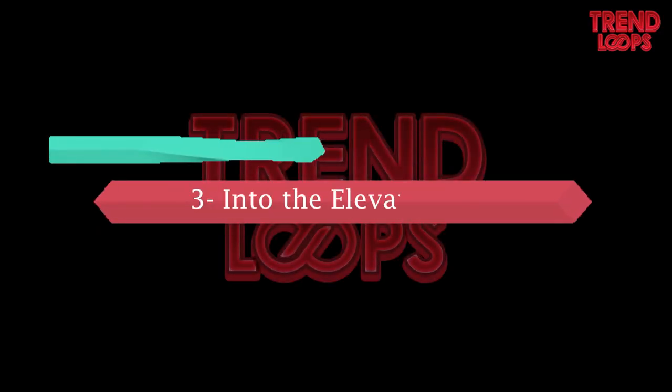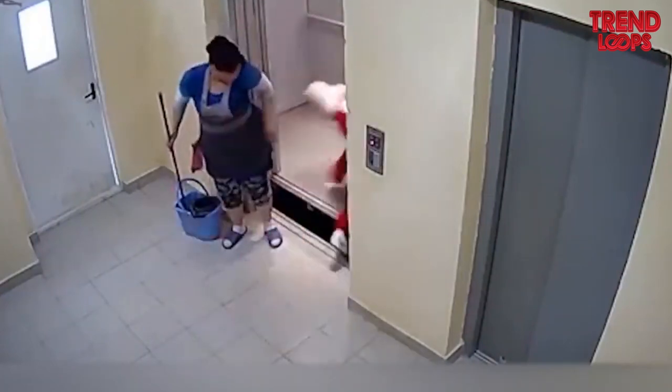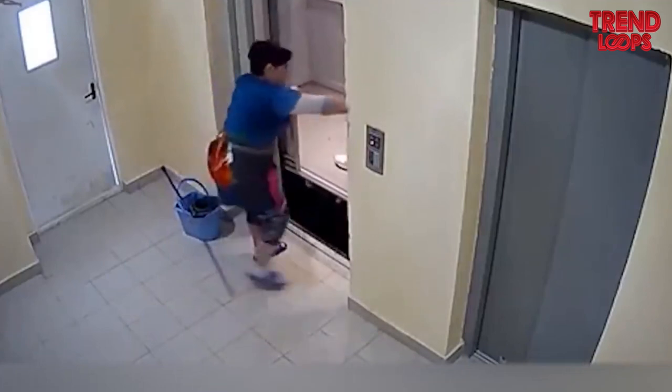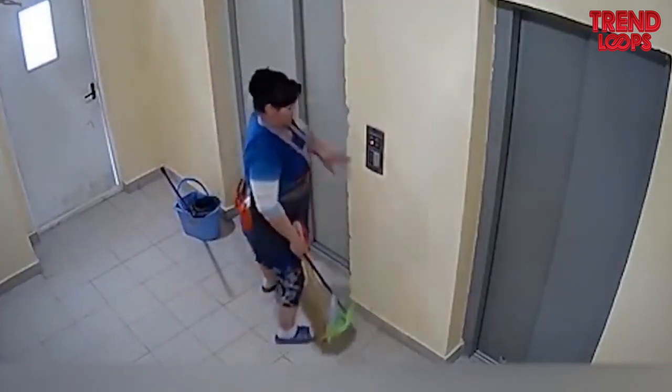Number 3: Into the elevator shaft. You need to be very meticulous when entering an elevator. The girl in the red suit falls into the shaft of the elevator, but luckily she managed to avoid the worst. Otherwise, the story could have had a very sad end.